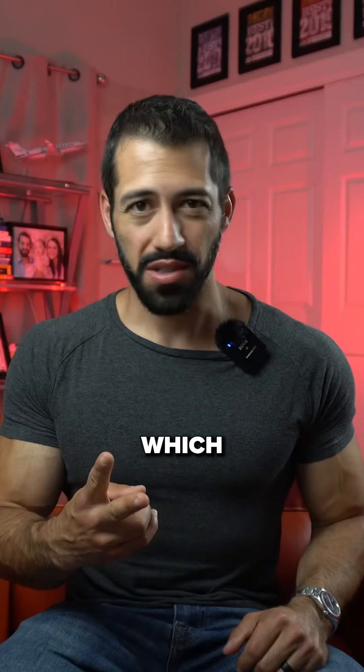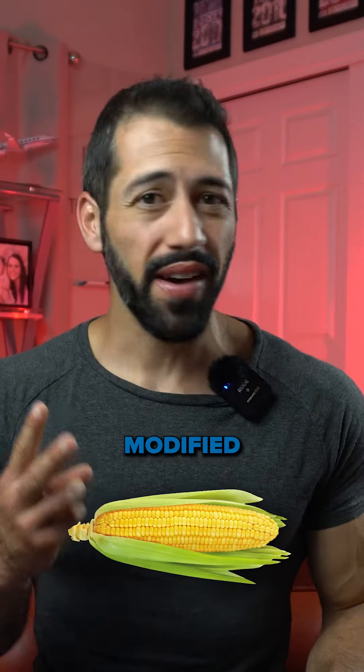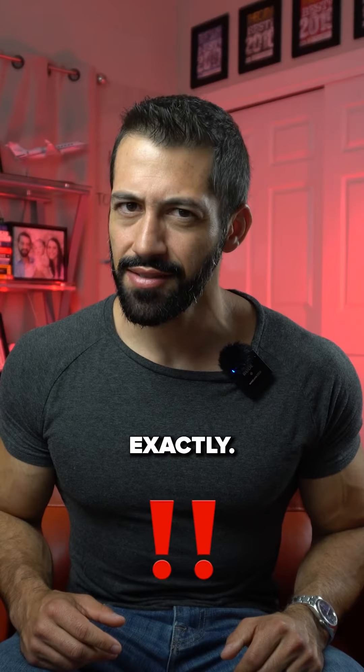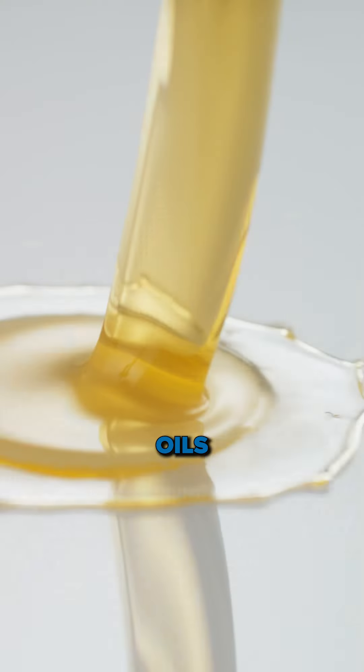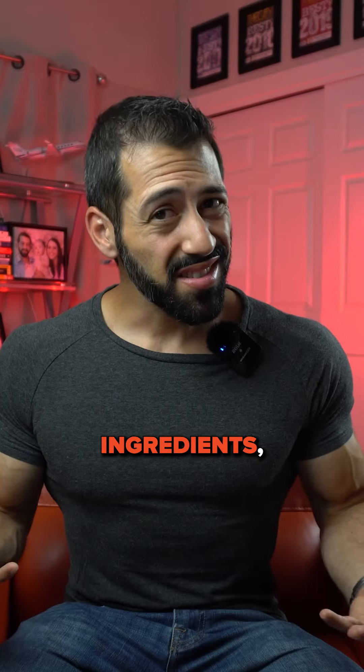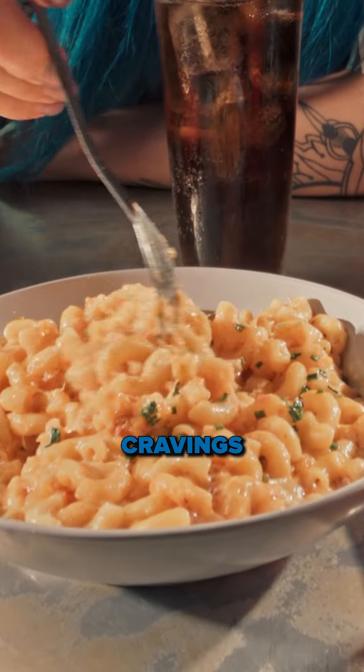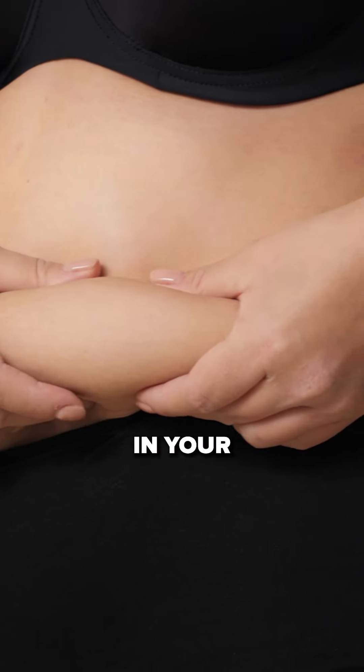They also contain modified food starch, which is basically another word for modified corn — and what do they feed pigs when they want to fatten them? Exactly. And many gut-unfriendly oils and fillers. These ingredients are not just bad for you, they actually make you want more, increase your cravings, and cause swelling in your body.